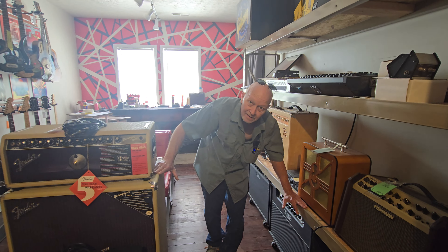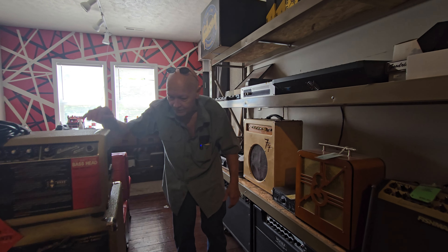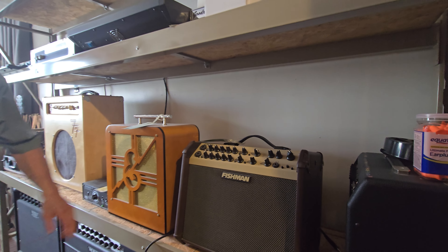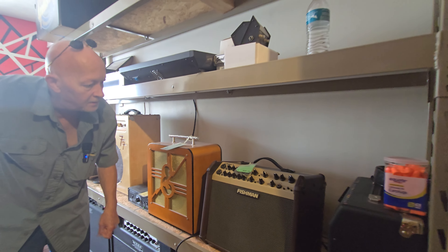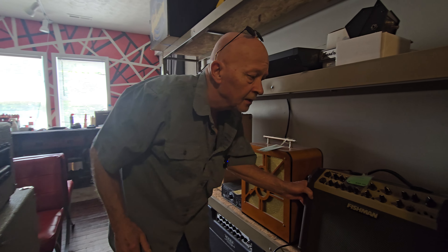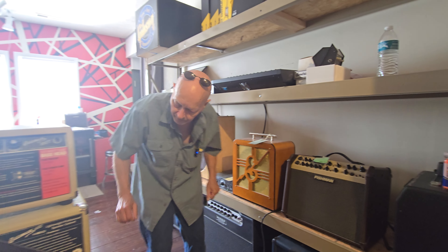I still want a Hot Rod DeVille with two twelves to match my four-ten, so I can have a clean with the two twelves and a dirty with the four-ten. This one's sweet - which Fishmans do we have? We have the minis. That one's about a five-hundred dollar amp - I think they want six-fifty. Yeah, six-fifty - they're expensive. The little ones we got are three-fifty used. This has got Bluetooth. These are good amps - I was extremely impressed when we fired it up. The little minis really put out.